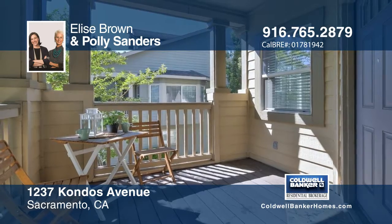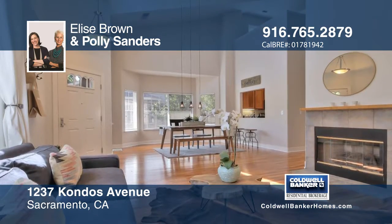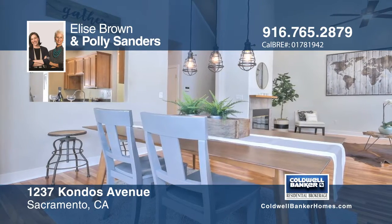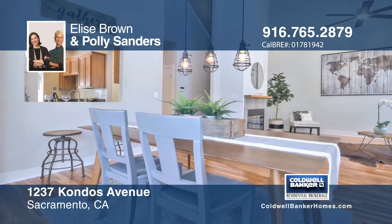Just blocks from the Capitol is this two-bedroom, three-bath cutie. This home features an open floor plan and hardwood floors. The master bedroom loft is on the main floor.